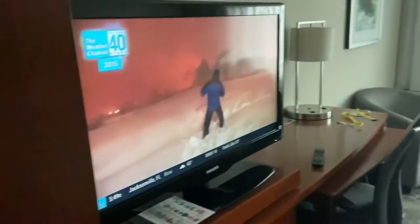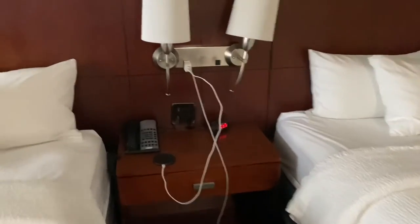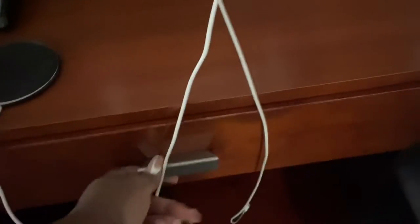Next, we're going to go over to the TV area. Speaking of, they charged me $7 and some change for the Wi-Fi, so just be mindful of that. This area was very basic. It was equipped with two books that you need to read — I was very shocked about that. That was actually my first time seeing that in a hotel room.